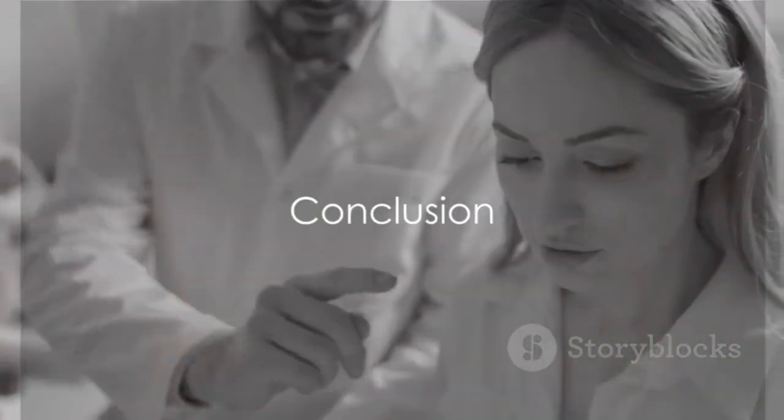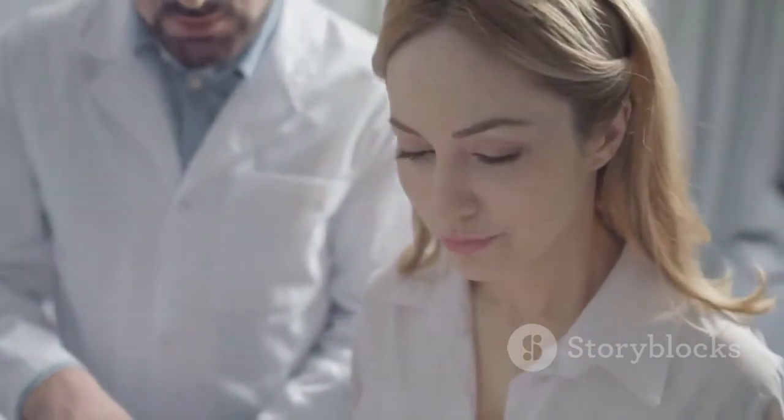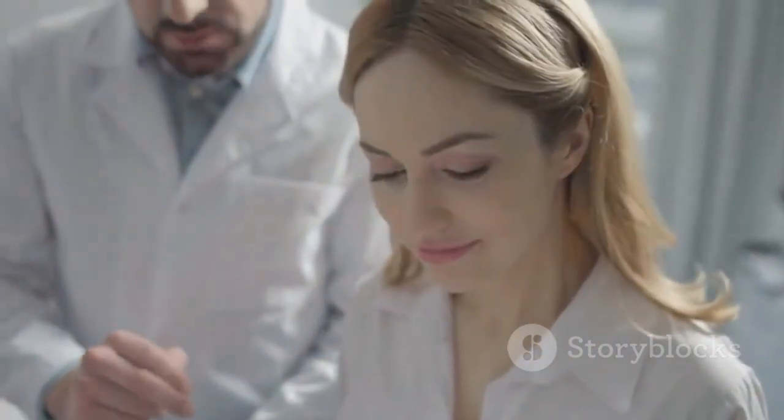And there you have it, a comprehensive look at bacterial vaginosis. Remember, knowledge is power. Stay informed. Stay healthy. Thanks for joining us today on Eduk Medical. Until next time.